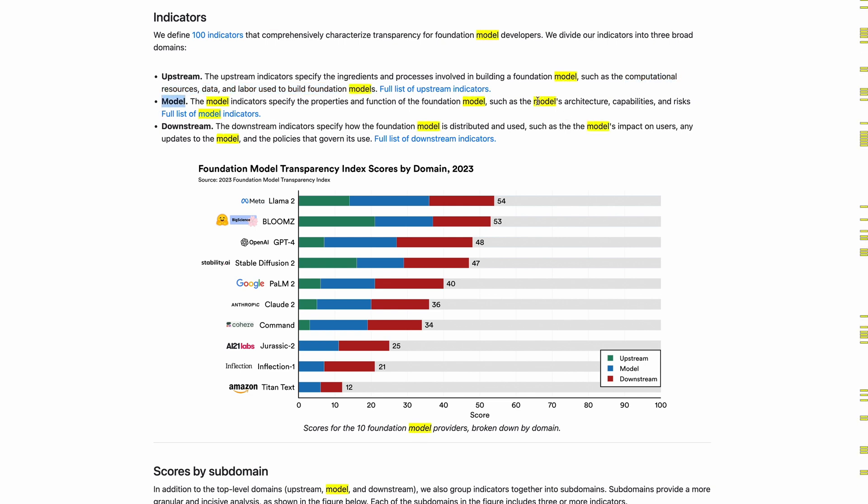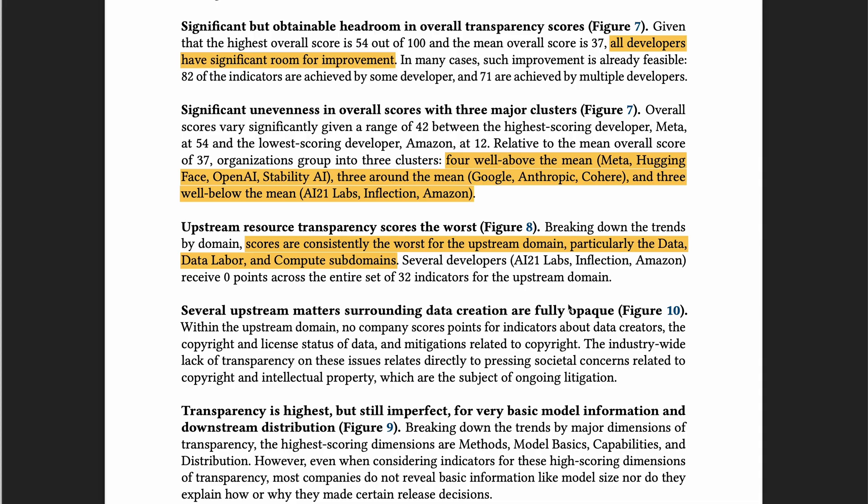The model indicators look at the model's architecture, capabilities, and risk. The downstream indicators look at the model's impact on users, any updates to the models, and the policies that govern its use. The transparency scores of the 10 foundational models range from 12 to 54, with Meta's LLaMA 2 scoring the highest and Amazon's Titan Text scoring the lowest. The overall scores are pretty low, indicating that all developers have significant room for improvement.